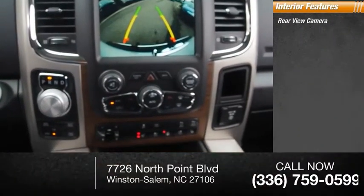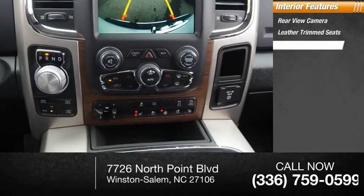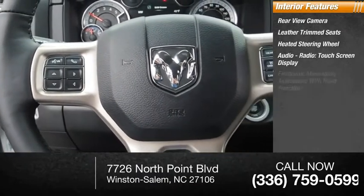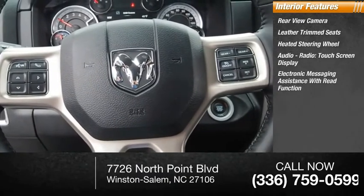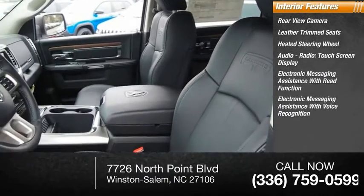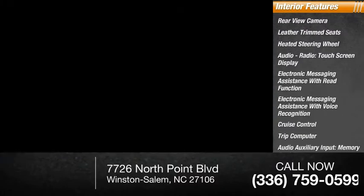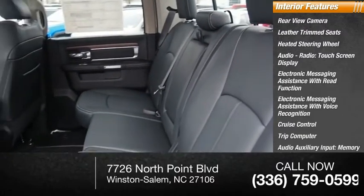Inside you'll find rear view camera, leather trim seats, heated steering wheel, audio radio, touchscreen display, electronic messaging assistance with read function, electronic messaging assistance with voice recognition, cruise control, trip computer, audio auxiliary input, memory card slot, and child safety locks.